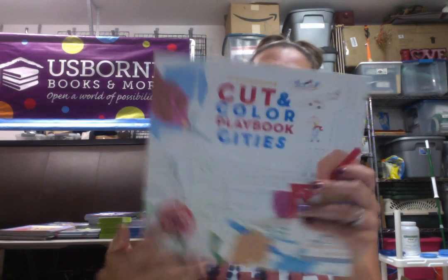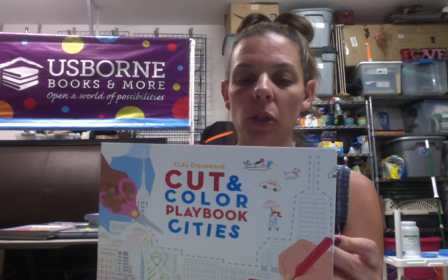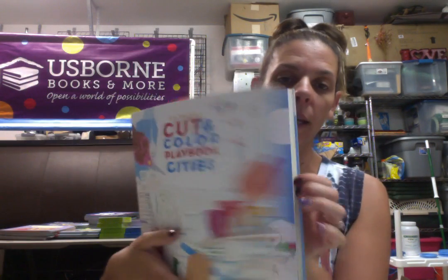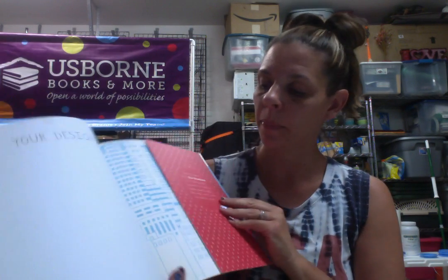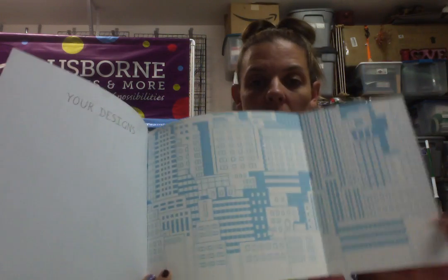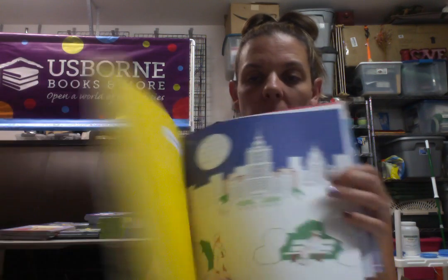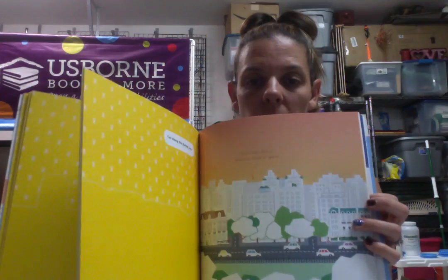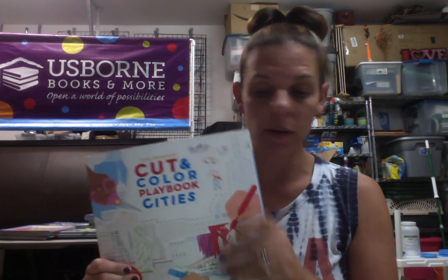And last but not least, cut and color playbook cities — a layered picture showing the cities of Paris, London, Moscow, and New York. A great activity book for your older child, probably first or second grade and up. You fold it out and make these 3D cities — it's kind of like a diorama. These are $12.99, so $6, and I have a few of these.